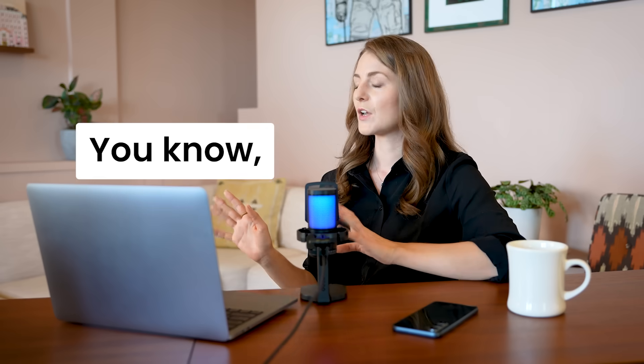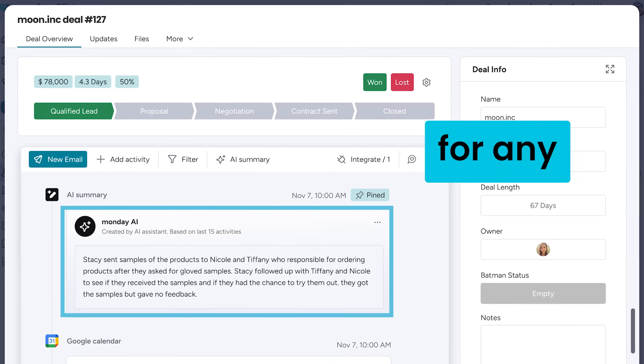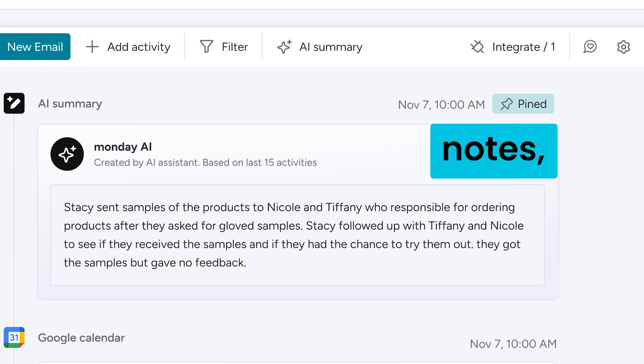Having summaries is crucial. I also love the timeline summary — it sums up the latest activities for any contact so I can get the gist without digging through a pile of emails and notes. Huge time saver.